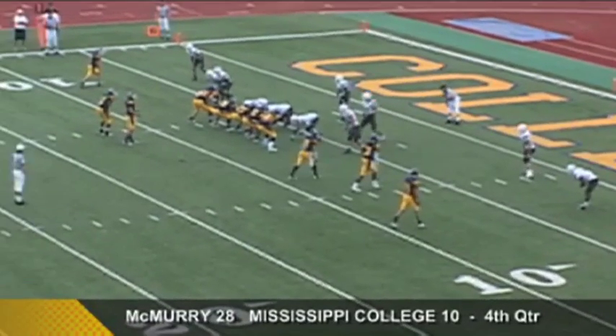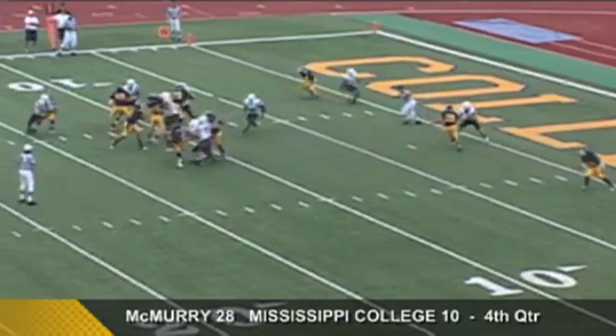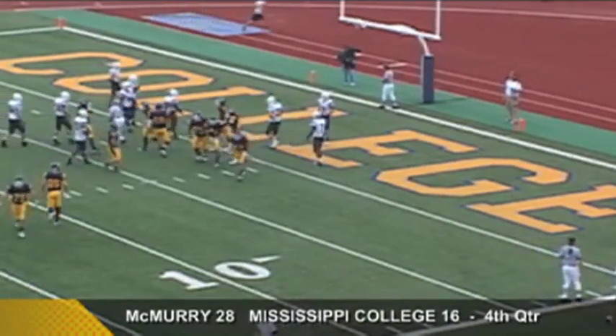Second down, goal to go from just outside the six-yard line. Tommy looks right, throws right — the pass is caught for the touchdown! Ryan Richardson scores for McMurray, and the Choctaws are right back in the ball game.